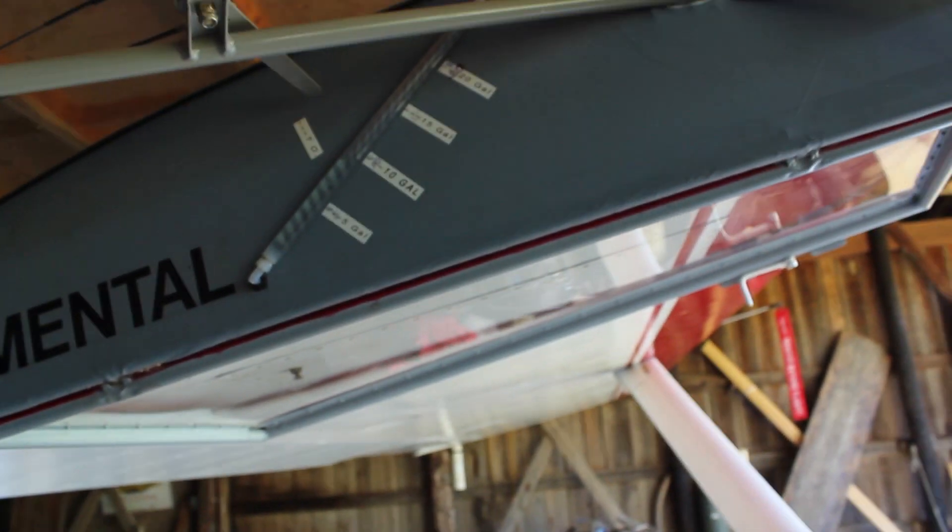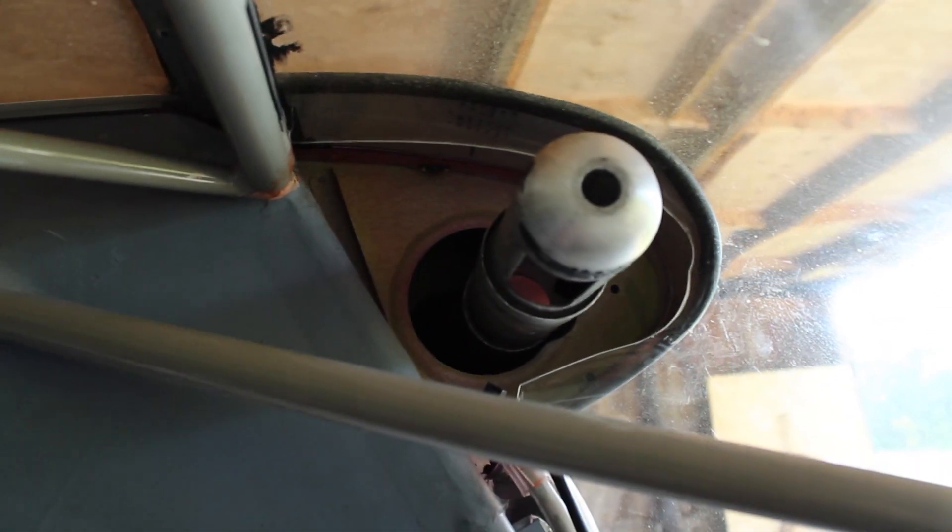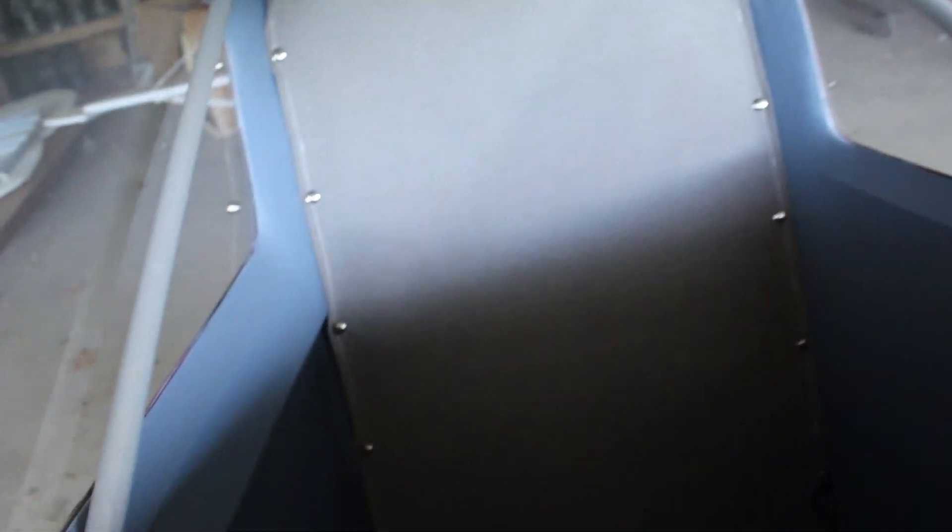I like that both windows open. Yeah, it's good when the windows open, but really the vents do very well too. This plane will carry a big load — it's designed for two to three hundred pound people plus a hundred pounds of baggage, and still be within gross weight.